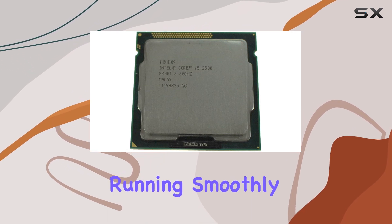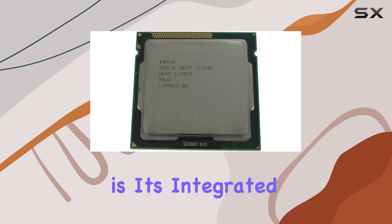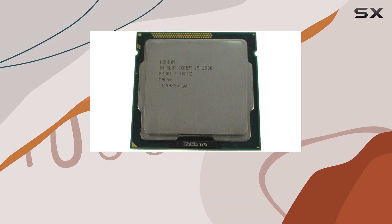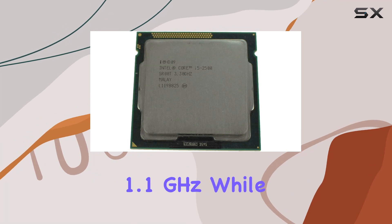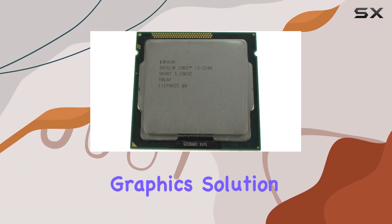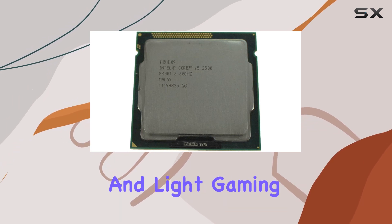One of the standout features of the i5-2500 is its integrated Intel HD Graphics 2000, with a base frequency of 850 megahertz and a max dynamic frequency of 1.1 gigahertz. While it may not be the most powerful graphics solution on the market, it's more than capable of handling everyday tasks and light gaming without breaking a sweat.